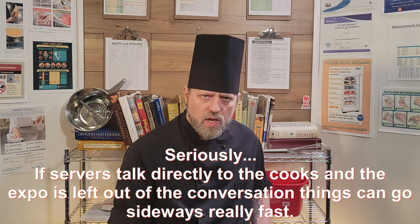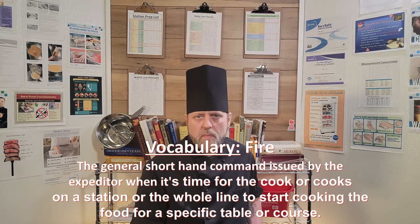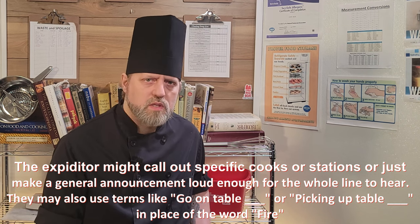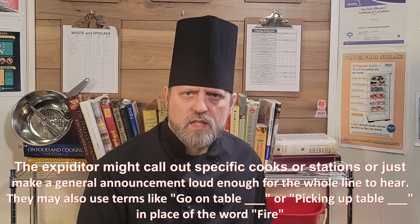They organize each table's orders and inform the cooks when to fire or begin cooking a table's orders. In European and most American sit-down restaurants, there is a course system in place: appetizers, then soups, then salad, then main course, then dessert, or something close to this. The expo keeps the kitchen organized and facilitates separate stations working together in order to get all of the food for a specific course finished as close to the same time as possible, so the table gets all of their food at the same time at the proper temperature.